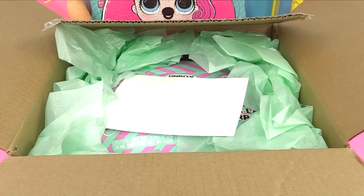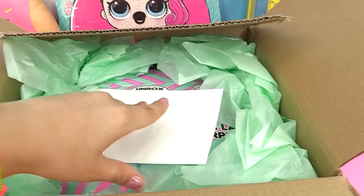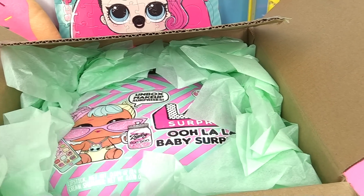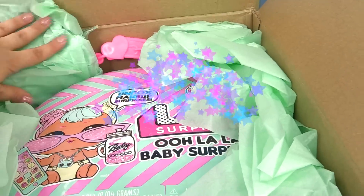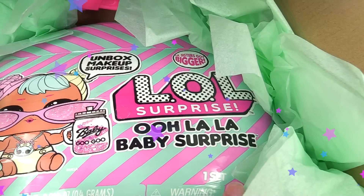Hey everyone, it's Cupcake here. Look what the nice people over at MJ Entertainment sent us. They packaged it so nice and pretty, and it's brand new. It's the LOL Ooh La La Baby Surprise.